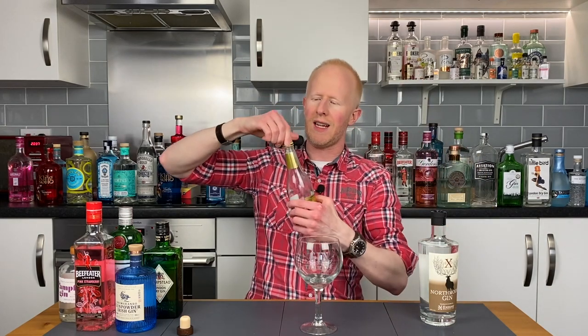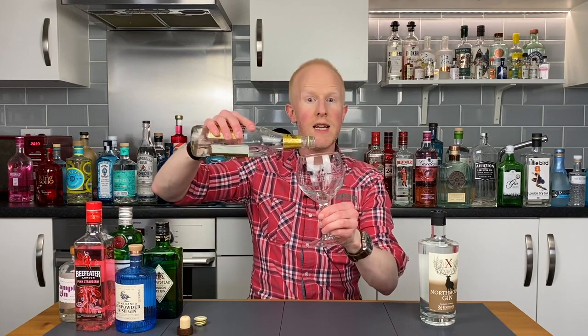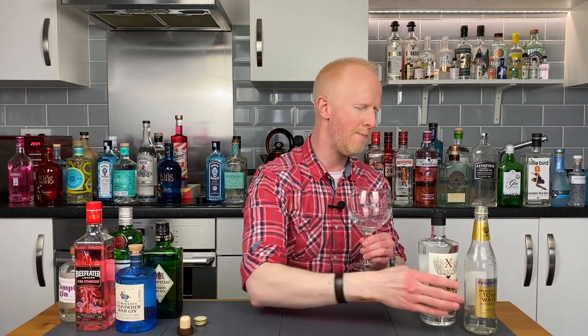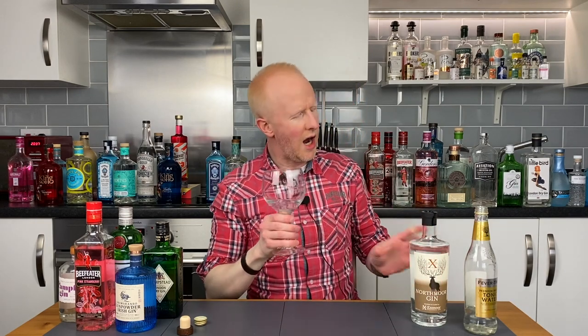Let's get a little spot of tonic in there. They do say it can be drunk neat, so we might try that in a little bit. However, let's release those flavours with the good old tonic. That might be a little bit too much — let me pop a tiny bit more in because more came out than I wanted to. This is Northmore Gin. Cheers.